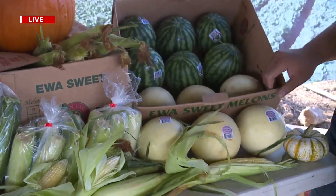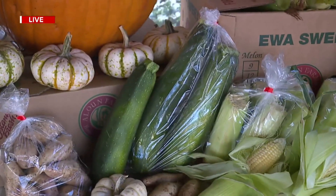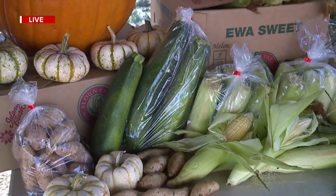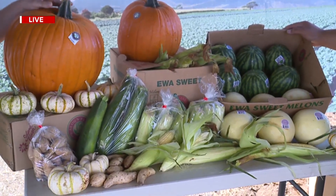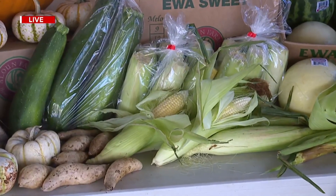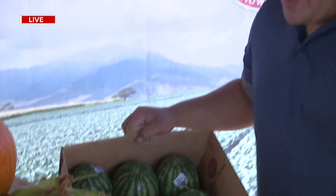A bunch of exclusive stuff we'll be having at the farmers market — zucchini, all picked fresh from the field right behind us to those drive-through stations. Workers were out in the last half hour harvesting the sweet corn just for tomorrow, so you're definitely going to get it fresh. Our Eva Sweet Corn will be on special — six for five dollars, already bagged.